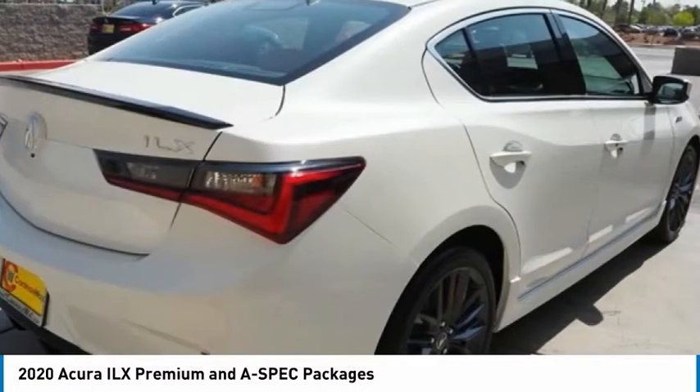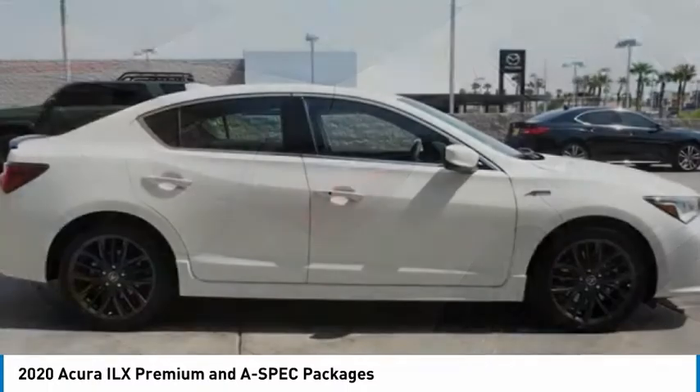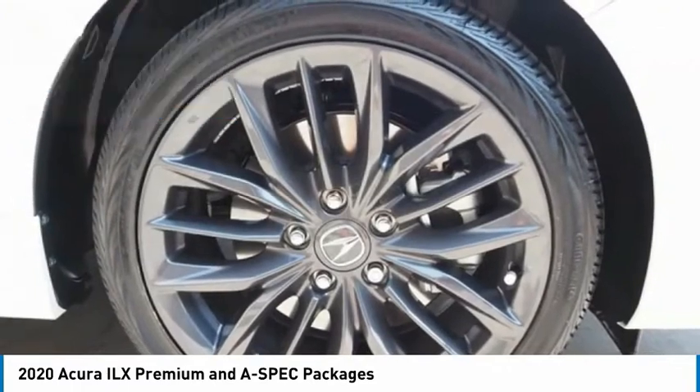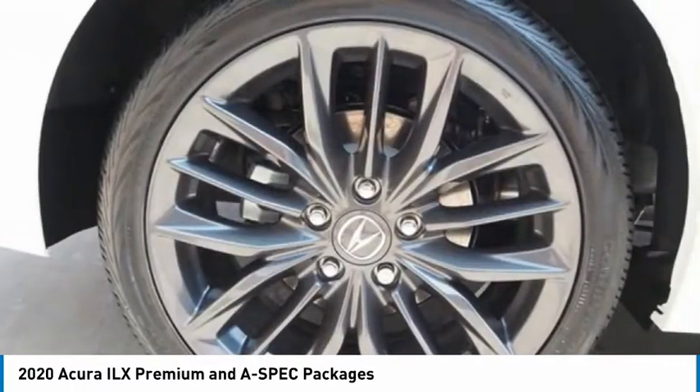If enjoying the drive is something important to you, then the ILX might be the one you are looking for. And it is priced below $35,000. Here are some of this vehicle's great options.